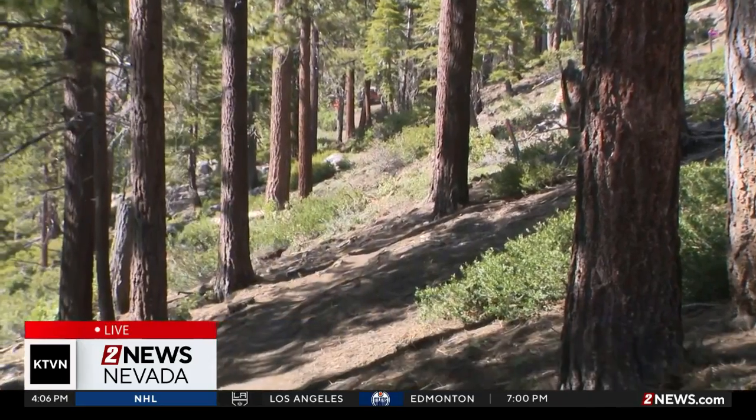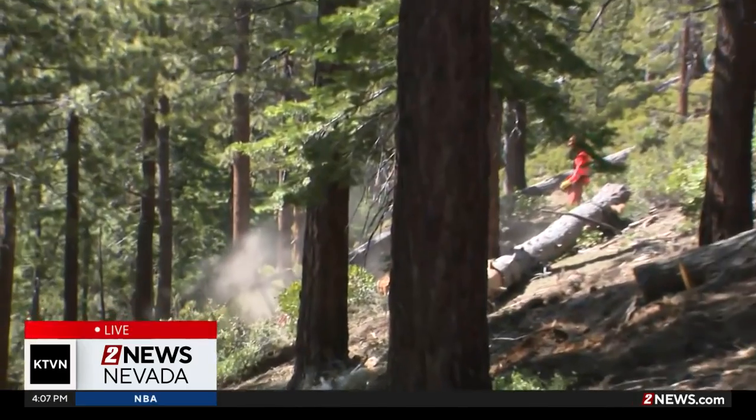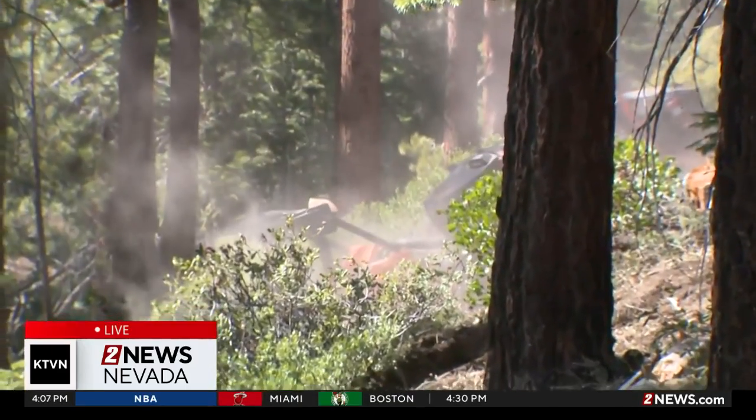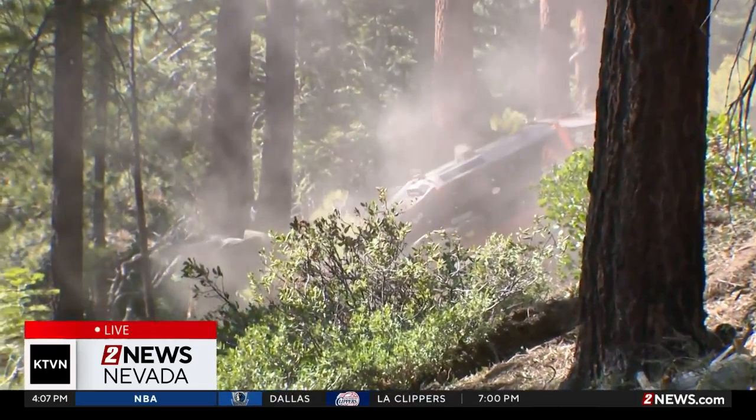Behind me here in this forest, the BurnBot remote mastication team will be covering about 22 acres in three days, and this is what you can see the work has been done so far. To put it into perspective, that would take the North Lake Tahoe Fire Protection District about 15 days to do that with hand crews.